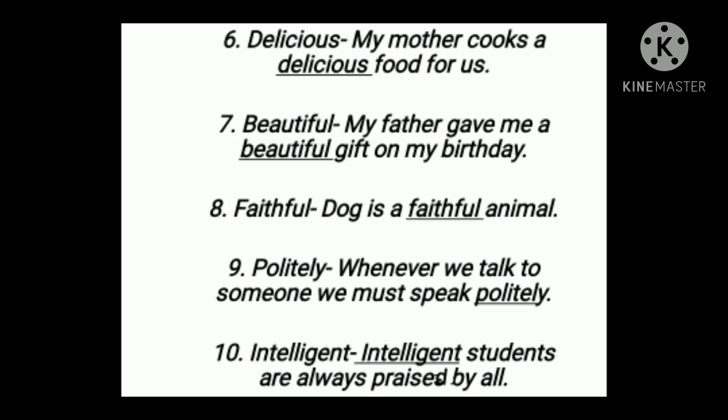Number nine: politely. Whenever we talk to someone, we must speak politely. Number ten: intelligent. Intelligent students are always praised by all.